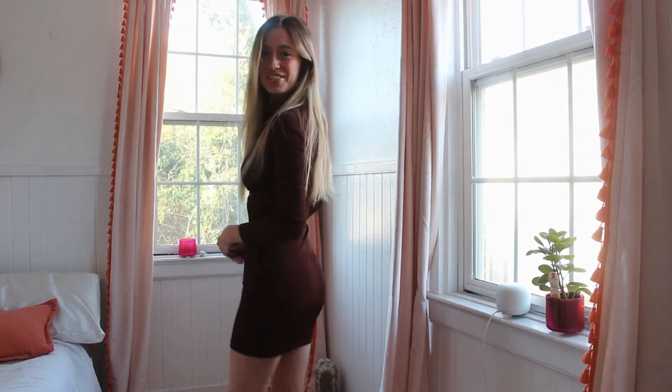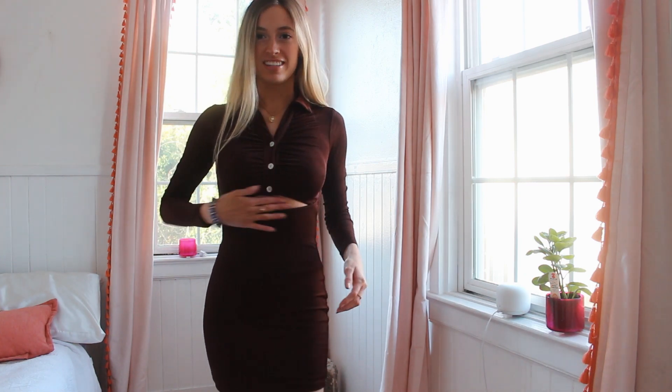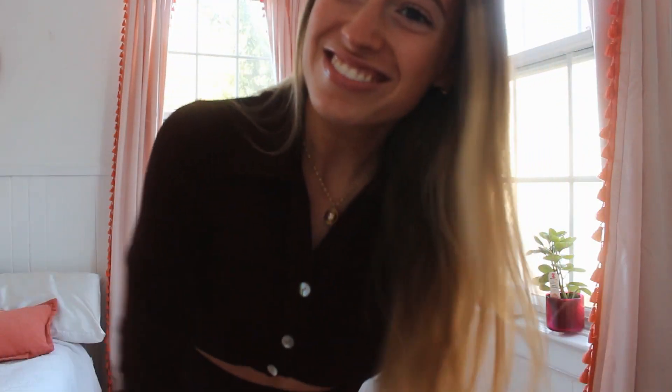This one is definitely my favorite — it is a brown dress. It's like a two-piece but it has just a slit, a cut for the little abs part, and it has a collar. I love it so much and it's long sleeve, same nice stretchy material as the black shirt.